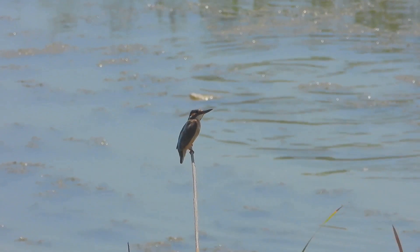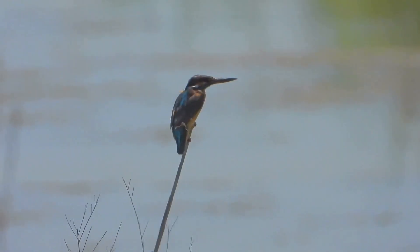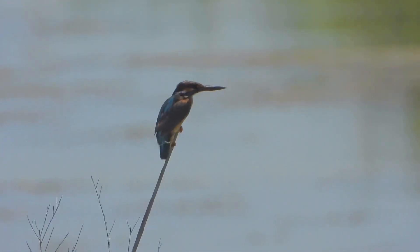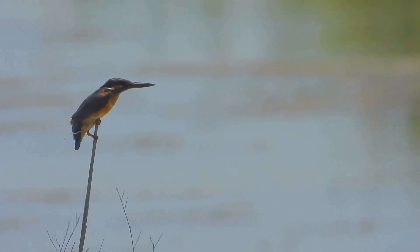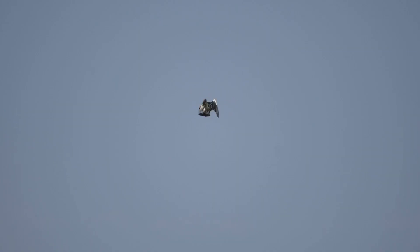Let's zoom in on what makes kingfishers such efficient hunters. Their large heads, long sharp bills, short legs, and stubby tails are perfectly designed for their hunting style. Their eyes, specially adapted for keen vision both above and below water, allow them to calculate precise angles for successful dives.